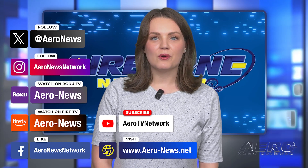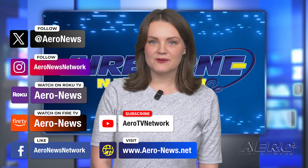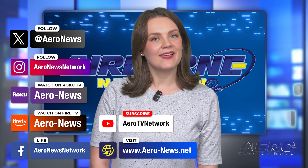And that's our show for today. You can catch episodes of Airborne on YouTube, Roku, or FireTV — just search for Aero News or Airborne. And don't forget to follow us on social media. Thanks for watching.